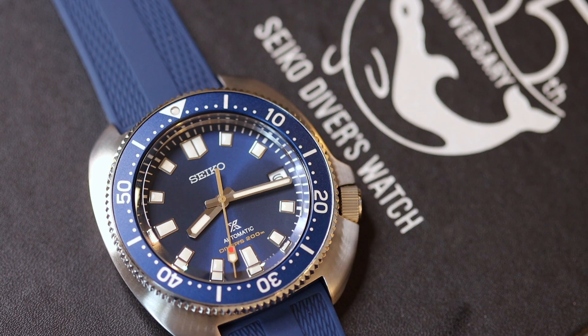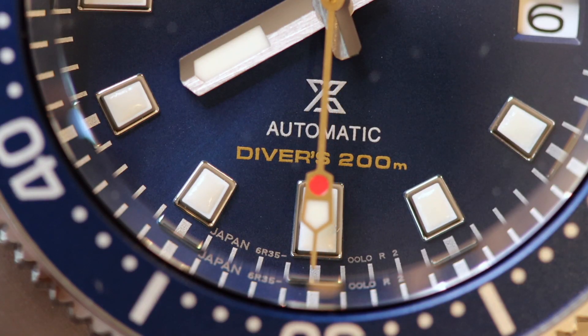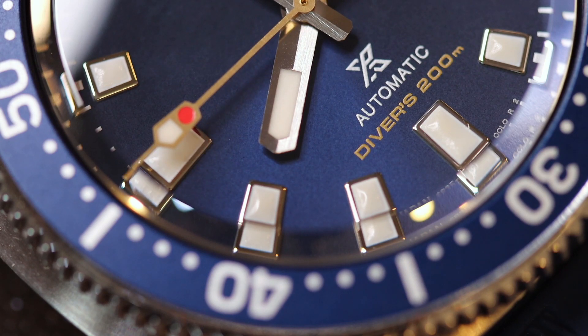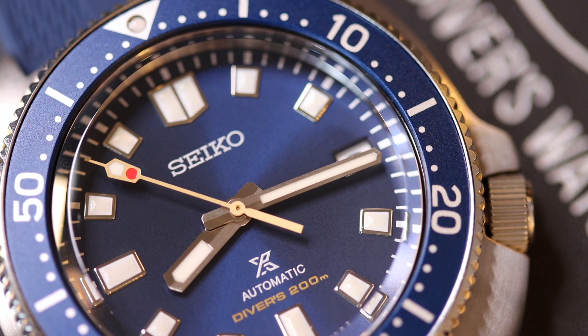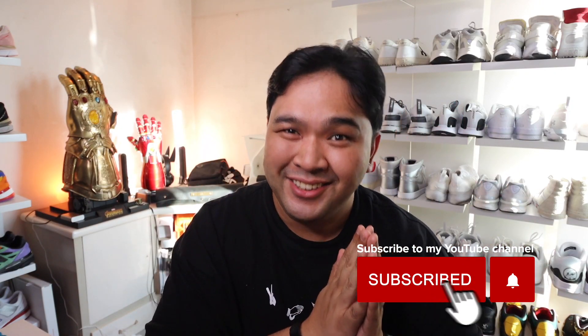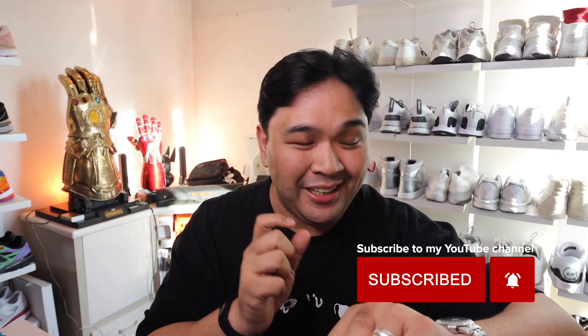Hey guys, Carlo here. Welcome to my watch channel, dedicated to my ongoing journey and fascination in the world of horology. I am not a watch expert — just a guy who recently fell in love with watches and wants to document everything as I go through this insane, expensive, impractical, and crazy journey.